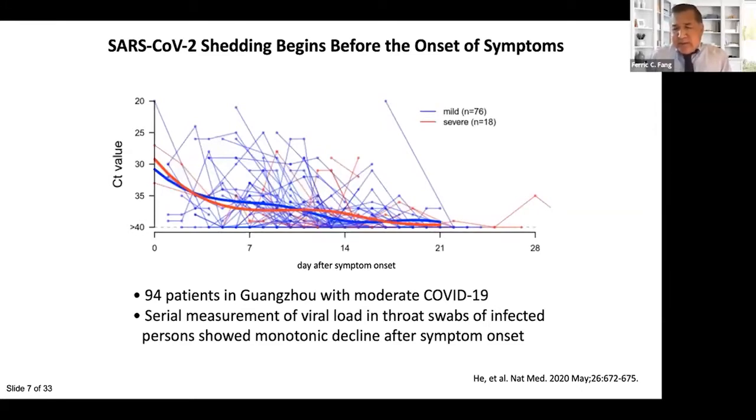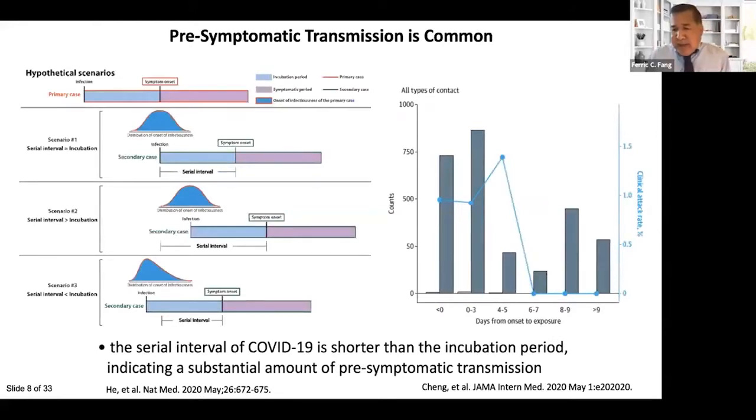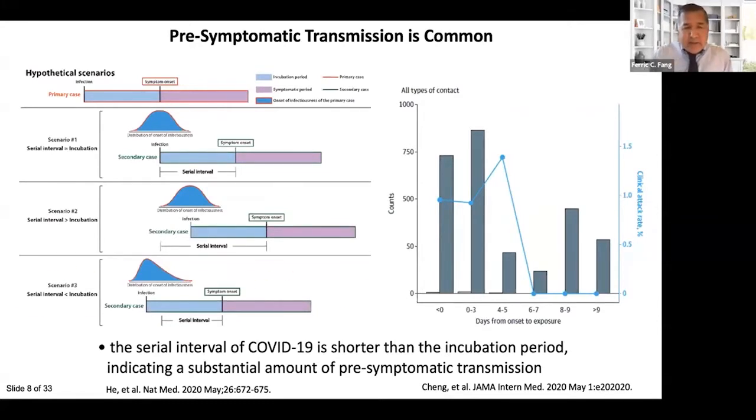An important factor in transmission is when infected individuals shed virus. As shown in analysis from Gabe Young's group, patients with COVID-19 are already shedding virus at the very moment of symptom onset, and respiratory tract shedding declines thereafter whether they have mild or severe illness. We can infer that they are shedding virus prior to symptom onset — estimated to be two to three days in the average case. A serial interval shorter than the incubation period, as seen in COVID-19, indicates that significant transmission takes place before individuals become symptomatic.